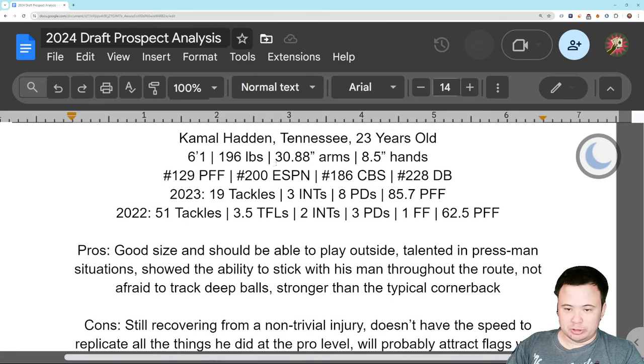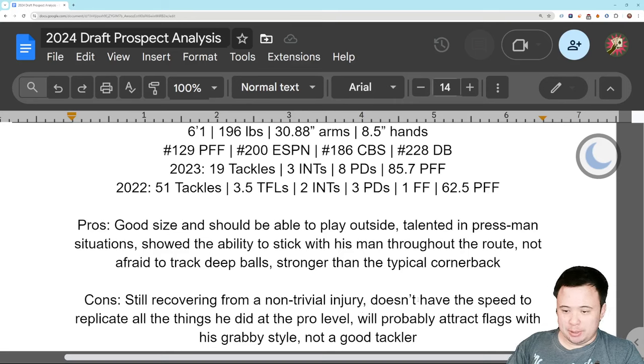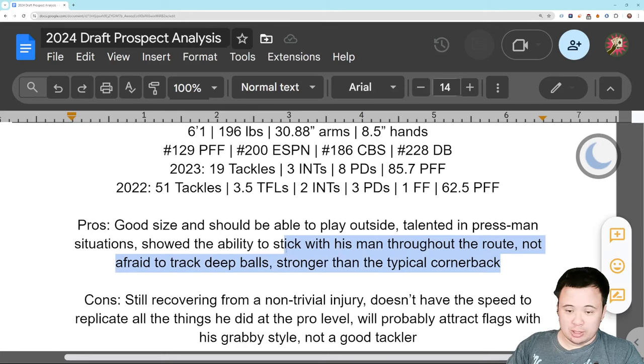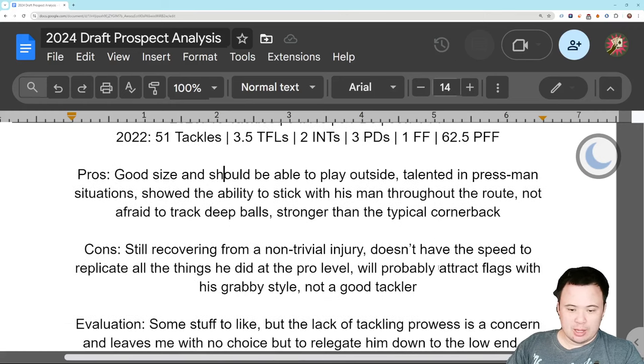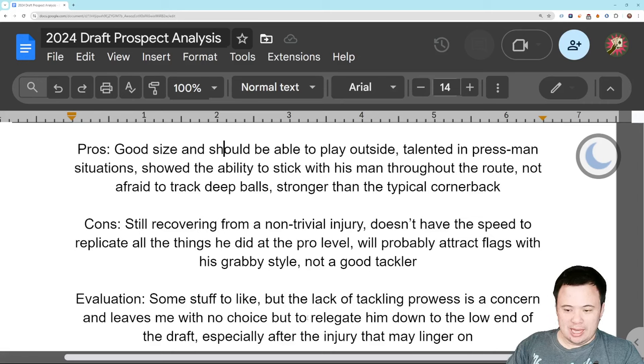He's still recovering from the injury, which is one reason why he didn't test. He doesn't have top-end speed, and because of that he's going to struggle a little bit more with tracking the deep ball and sticking with guys in man. He's grabby, so he's going to attract flags. And despite him being strong, despite him having good play strength, he's not a good tackler. Maybe he can get better — he's got good size — but he had good size last year and wasn't a good tackler. There are plenty of cornerbacks in this draft that aren't coming off a non-trivial injury, so why not get one of them?